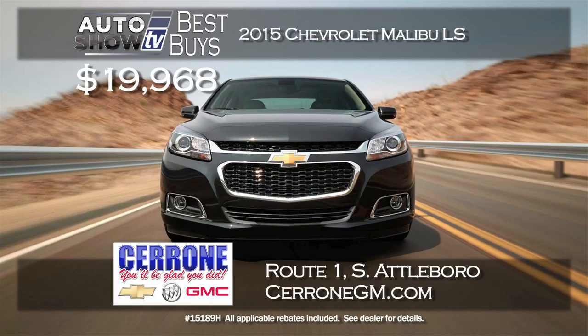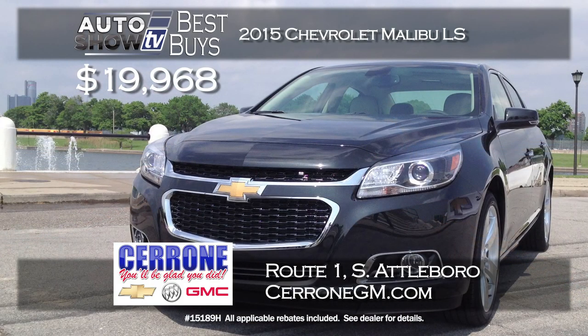Here's a terrific price on a new Chevy Malibu. You can buy a new 2015 Malibu LS model for under 20 grand. Cerrone's in South Attleboro has them priced at $19,968. That is a big savings. It has a powerful 2.5 liter four cylinder engine that delivers up to 36 MPG. That's the Malibu at Cerrone's.